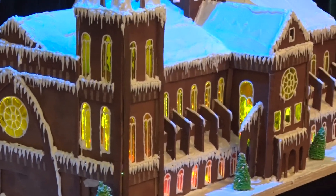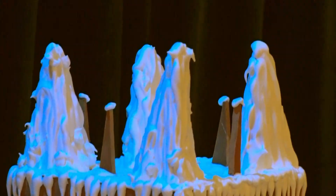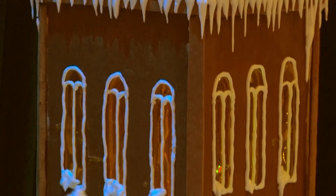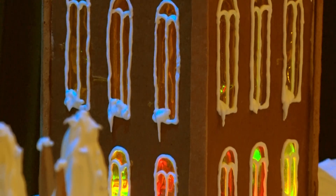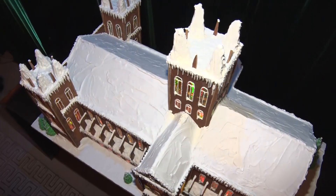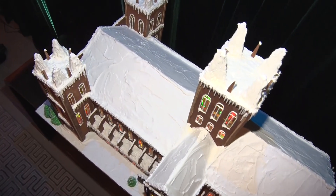All the snow that you see is all just powdered sugar and egg whites. I glued it together with the same thing — powdered sugar and egg whites — but I put a little coffee extract in there to color it. All said and done, I think around 20 pounds of powdered sugar.